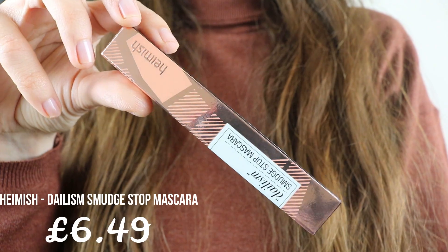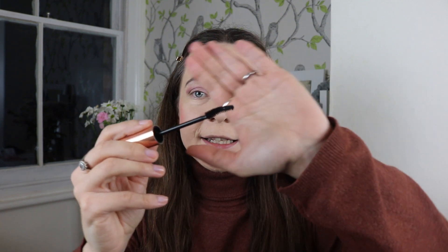The next step is mascara. I have the Dailyism Smudge Stop Mascara from the brand Haymish — a long-lash curling mascara that can be easily cleansed with liquid water. I haven't found a good mascara that doesn't smudge by the end of the day; they all end up under my eyes, which is so annoying. It has a curly brush and looks promising. Trying it — it gives really nice volume, easy to apply, and if it doesn't smudge, this mascara is a dream!